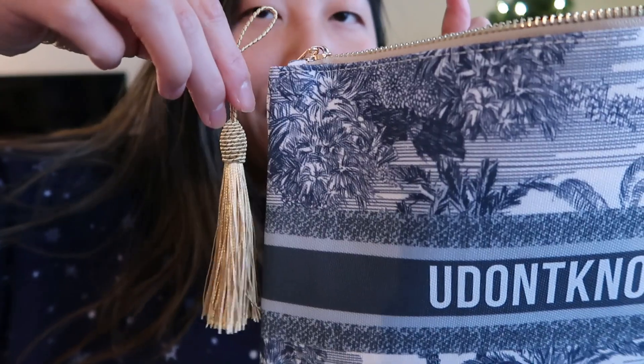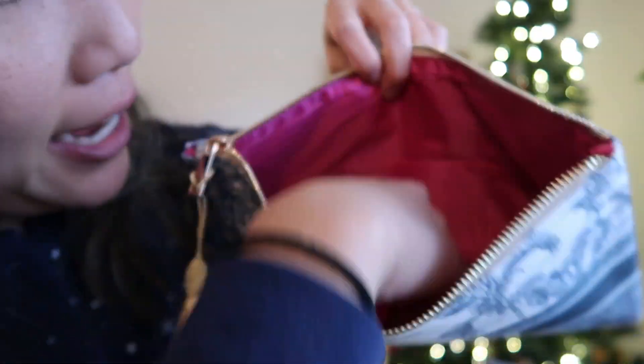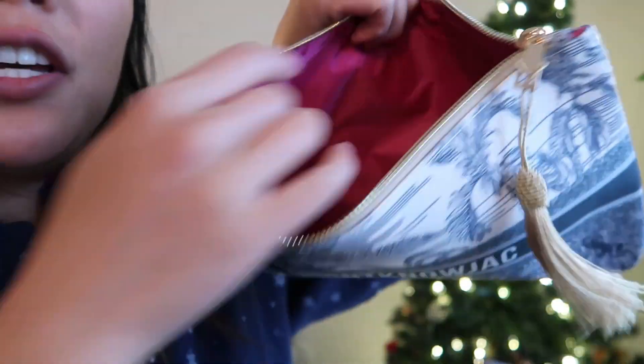It has a nice gold zipper that sounds pretty sturdy, and it comes with a cute tassel. Inside I will say the material feels a little cheap — kind of stiff. It's just a simple little pouch, but it's cute and it says people's names, and these were like $10. They ship really fast too — within about three days. Ten out of ten.